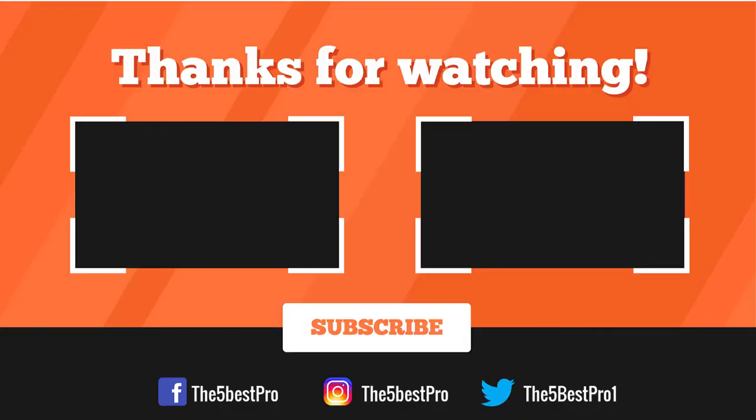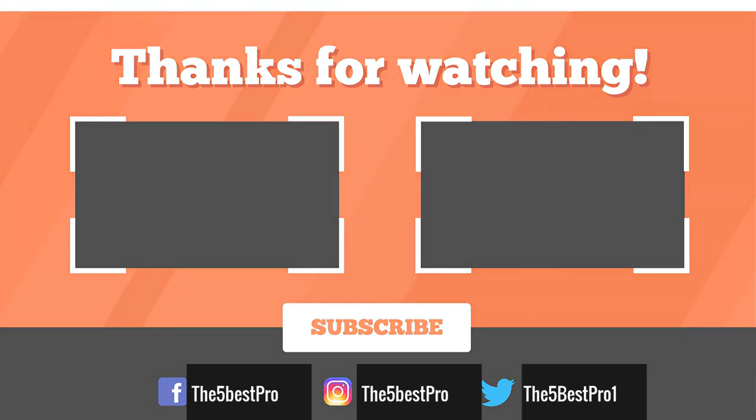Thank you for watching, guys. I hope you liked this video. If this video was helpful to you, please remember to leave a like, comment, and subscribe to my channel for more videos. If you have any questions related to these products, you can leave a comment below and I'll get back to you as soon as I can. I'll see you in the next video.